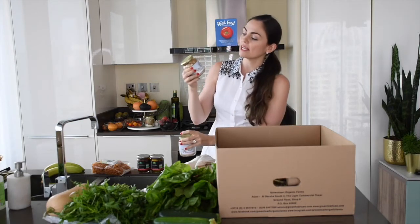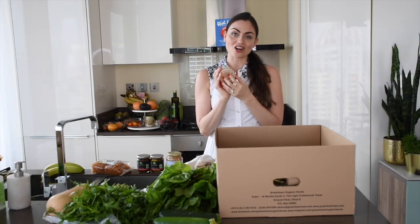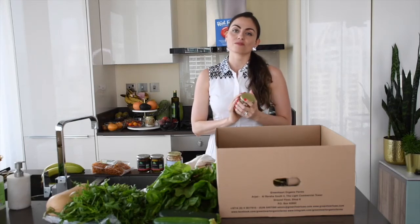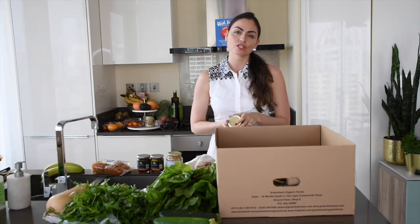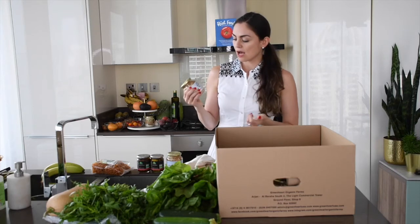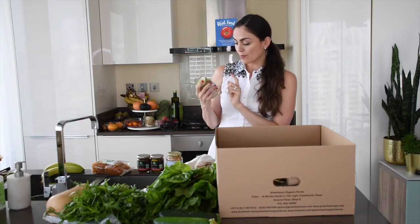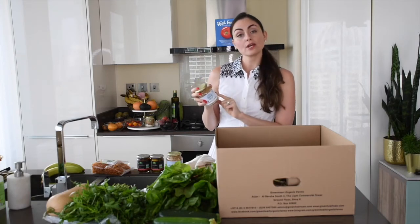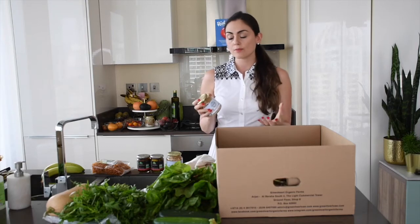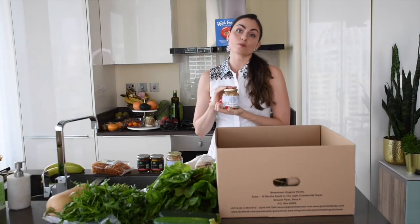We're doing a vegan week, so we also got a few different types of beans — these are white beans. What I love about this brand in particular is that they come in glass jars instead of cans. In my house we try to limit our exposure to chemicals and plastics as much as possible because they're not great for our hormones or our health. The brand is called Biona Organic — it's UK-based so it's easy to find here in Dubai and throughout Europe.